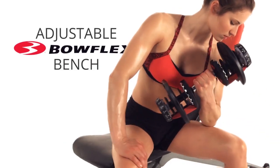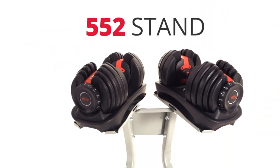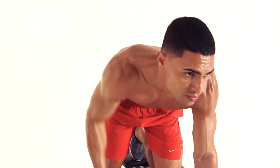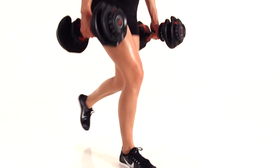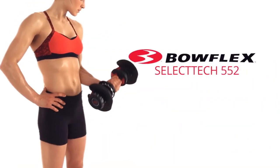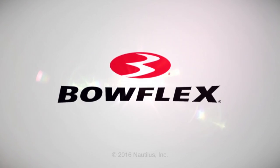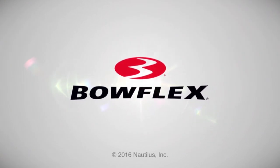Unlike most dumbbells on the market, the Bowflex SelectTech 552 comes with the traditional rounded shape open handles. They're designed with the human hand ergonomics, making them comfortable while lifting. Furthermore, they're coated with rubber to reduce accidental slippage and embossed with Bowflex's logo, giving you that million dollar feel.